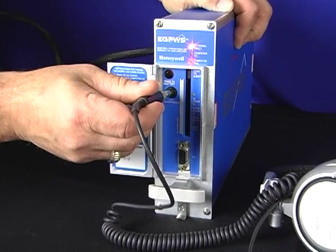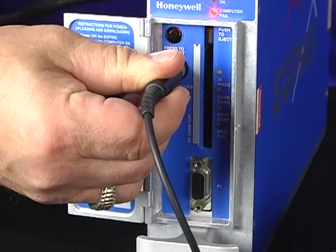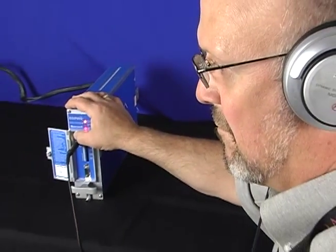The self-tests enunciate the eGPWS status and activate lights and displays for visual verification. They include detailed configuration and status information for the eGPWC and aircraft installation, maintenance information detailing the cause of detected faults, and historical information about faults and alerts. Self-test enunciations are heard over the cockpit speaker system or the cockpit interphone system. Mark 5 and Mark 7 systems also have a headphone jack on the front panel of the eGPWC.